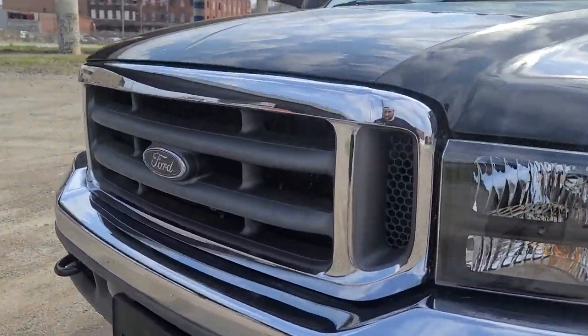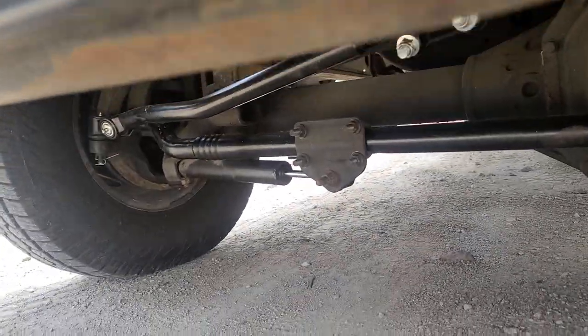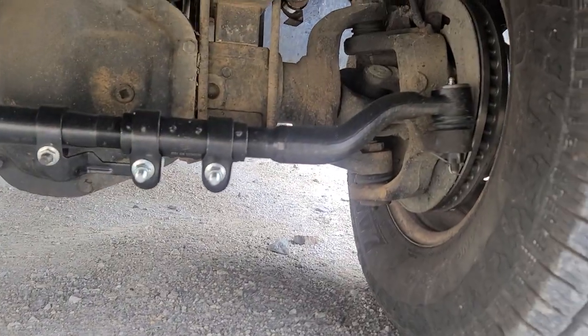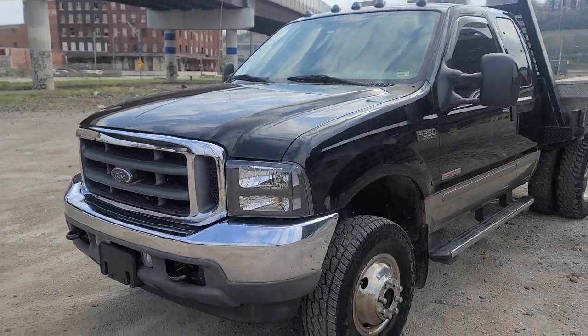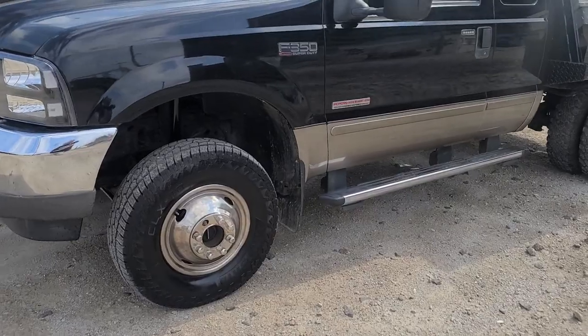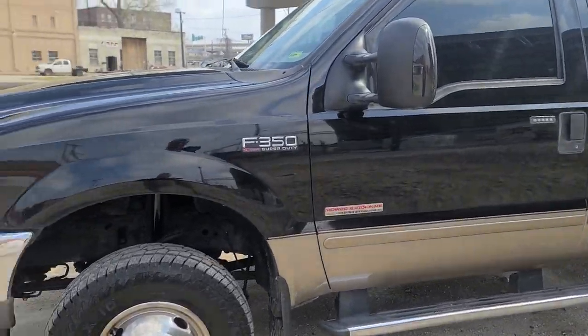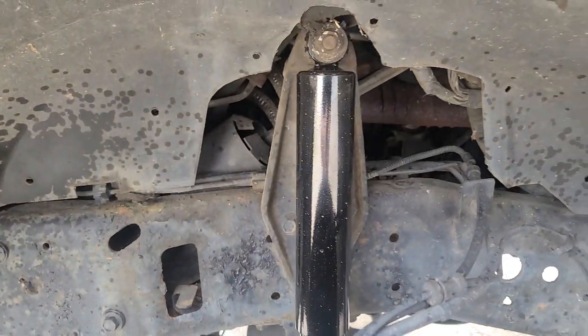We serviced the front end — it was in really good shape. We just did the drag link, tie rod, and steering. All joints were solid. This is a well taken care of truck, but it was a farm truck. It's stock height and we did four shocks — you can see brand new shocks there.